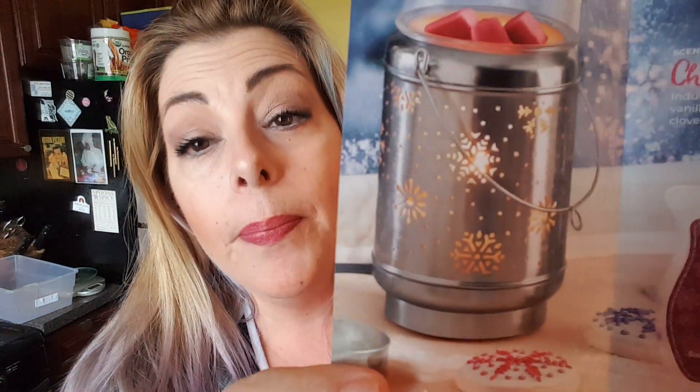I'm disappointed that I did not get the warmer of the month this month. Scentsy gives us a sneak peek of the warmers of the month on the first of the month. So in other words, what will be coming on January 1st, we will know what that is on December 1st.